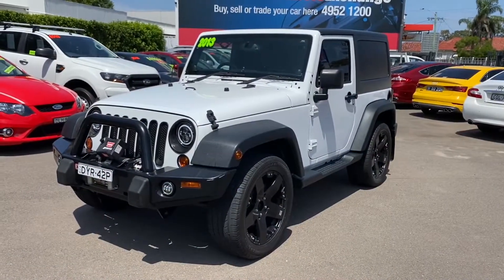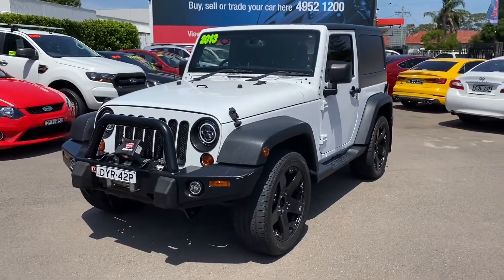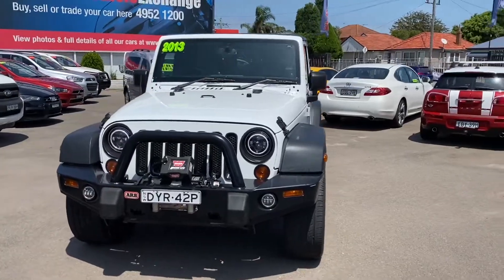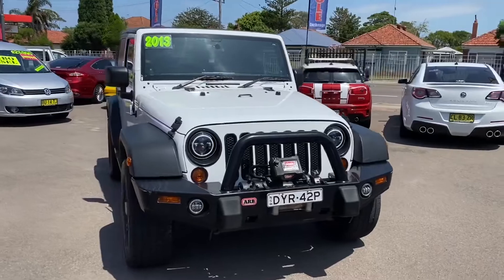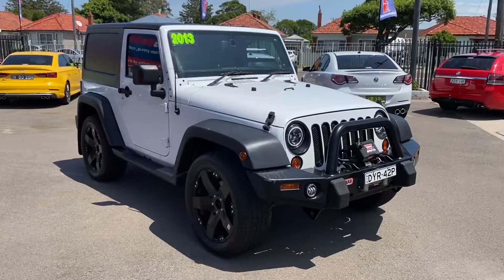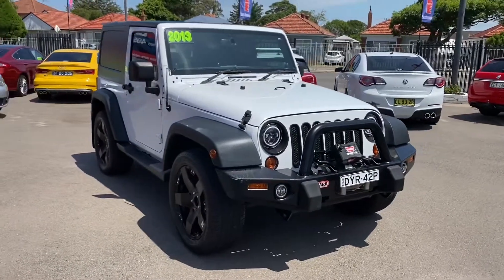Hi guys, Rick from Newcastle Vehicle Exchange here. An absolutely awesome Jeep Wrangler has just come in. This is a 2013 model Jeep Wrangler Sport, the 3.6 litre V6 automatic. It is in excellent condition — it's only travelled 91,000 kilometres with a full logbook history and it's just been serviced.